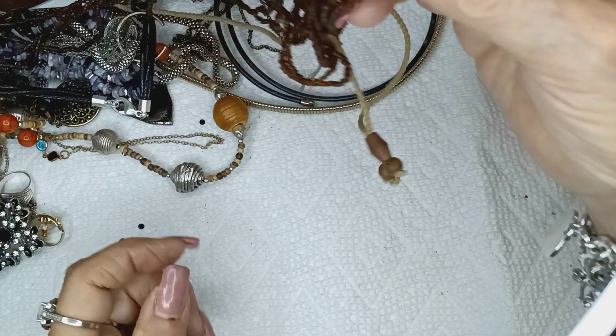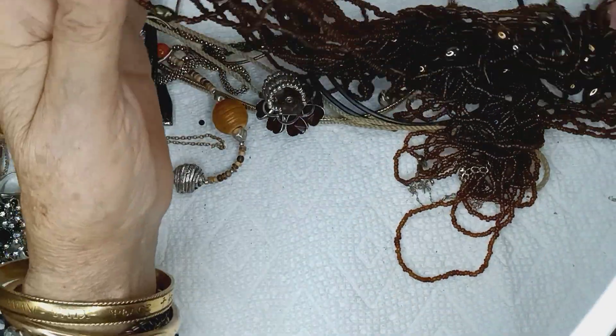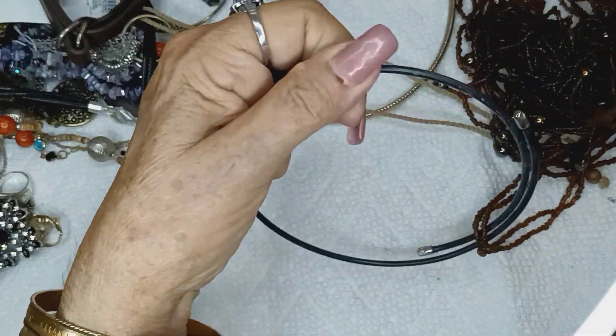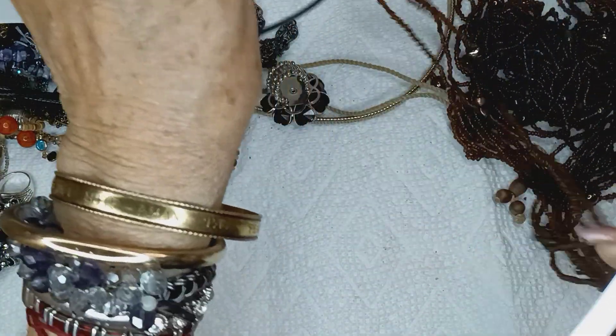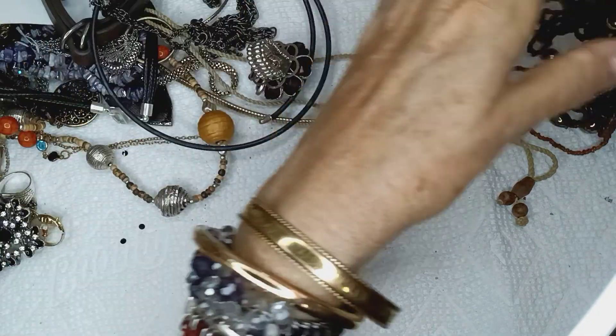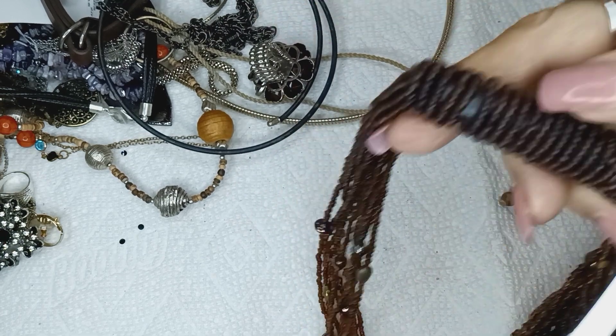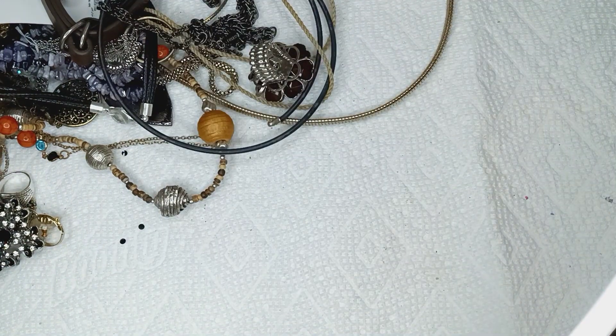Let me see this mess right here. Holy mackerel, look at this. Is this the back? I don't know. Holy moly. Unbelievable. There's a chain in there.